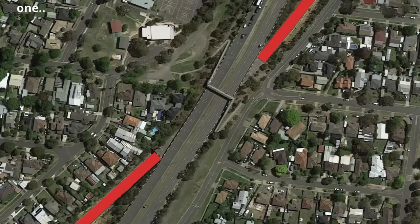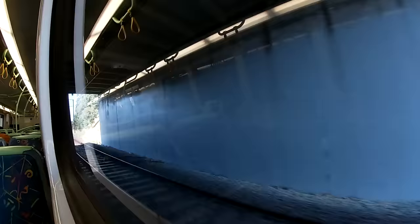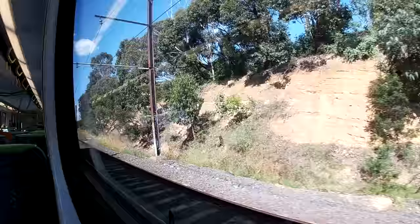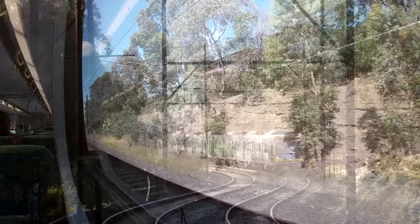The line passes under the 6-lane Greensborough Bypass, soon to become part of the North East Link Freeway, then Grimshaw Street, after which the line resumes its original alignment, descending on a 1 in 40 grade down into the Plenty Valley. The line swings around to head south-east, winding down the hill through four consecutive reverse curves.